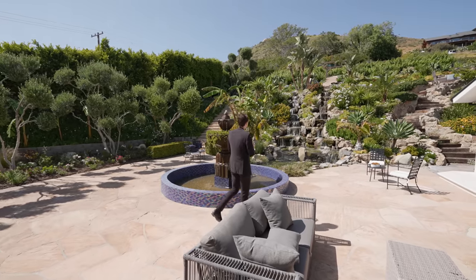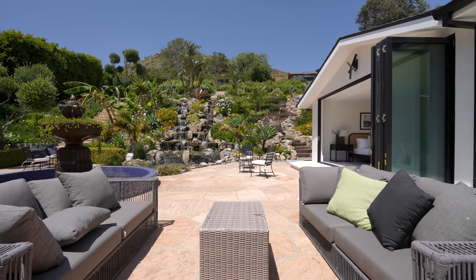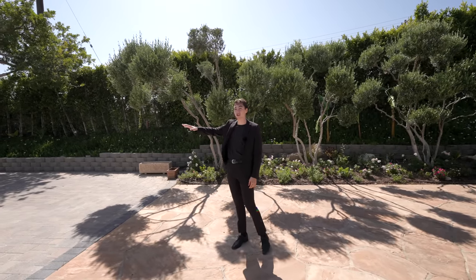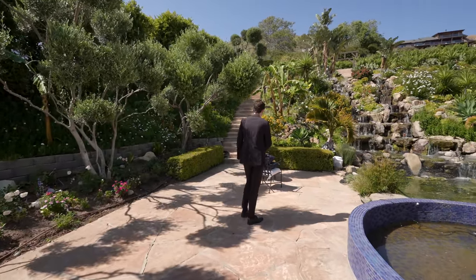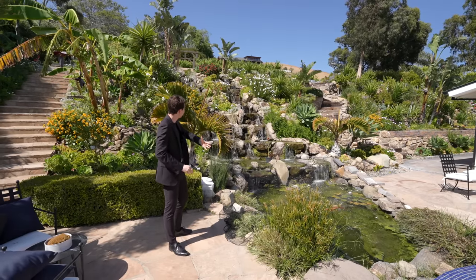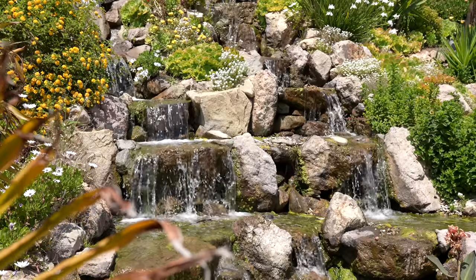We are here in the tremendous backyard section of the property on approximately one acre of land. You've got the massive fountain upon entering the backyard, with outdoor seating staged throughout. Over here is access to that private driveway we saw earlier, so you can comfortably park plenty of cars on this side of the home. Flagstone surrounds the entire backyard section, and this right here is very special — the koi pond with three live koi fish, accompanied by the massive waterfall. Such a tranquil and peaceful feeling out here.